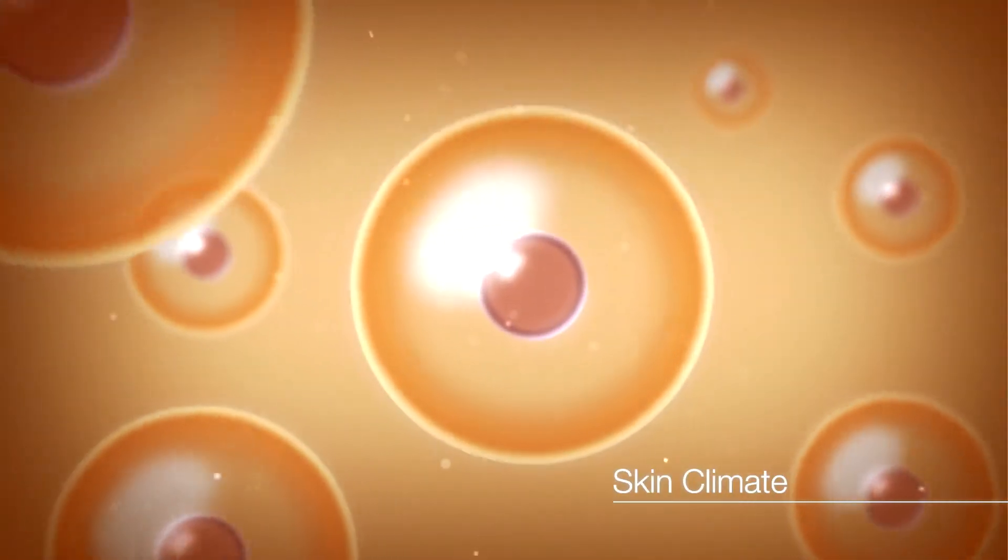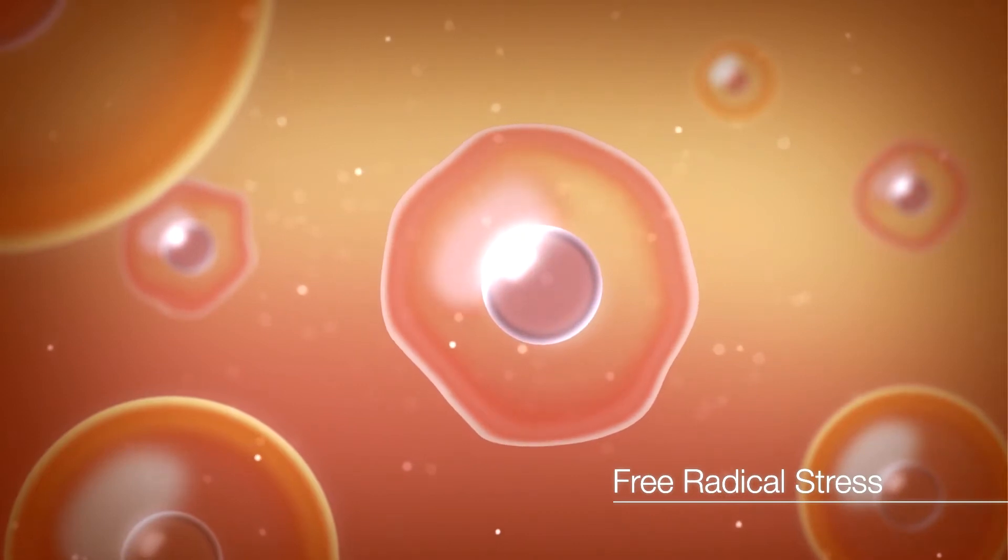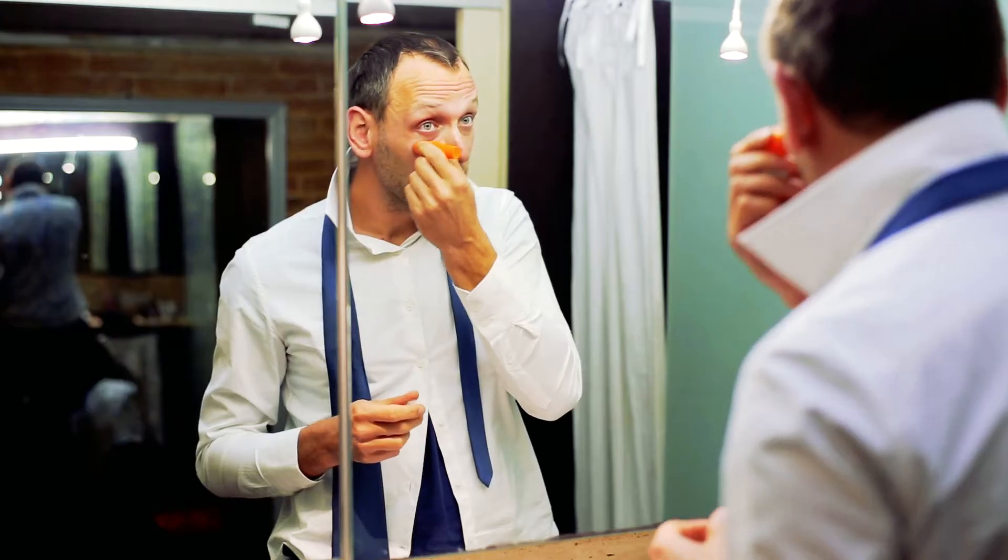At the root of your skin climate is chronic inflammation and free radical stress. As we age, the underlying levels of inflammation and free radicals increase, gradually increasing skin breakdown.